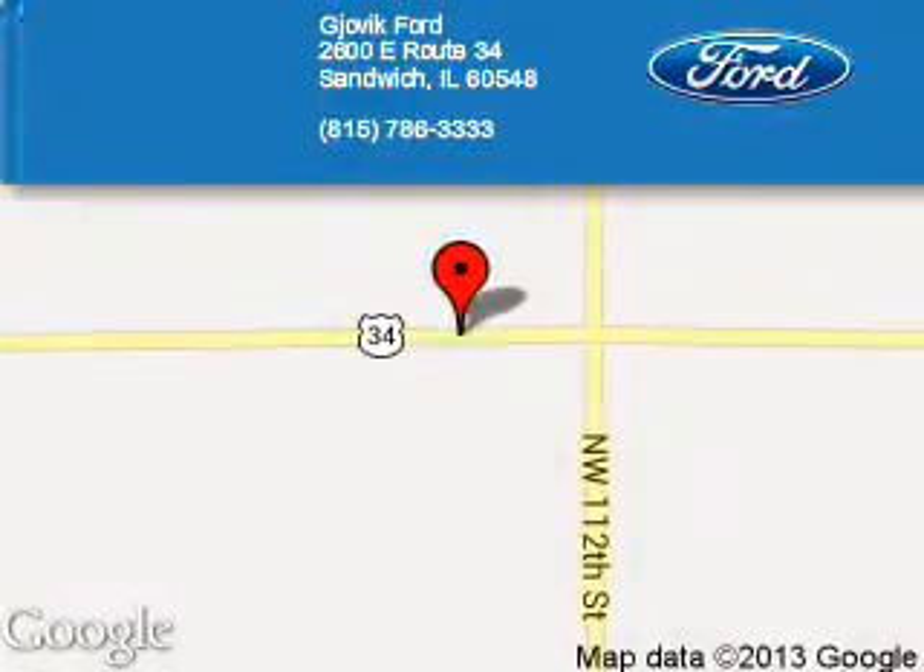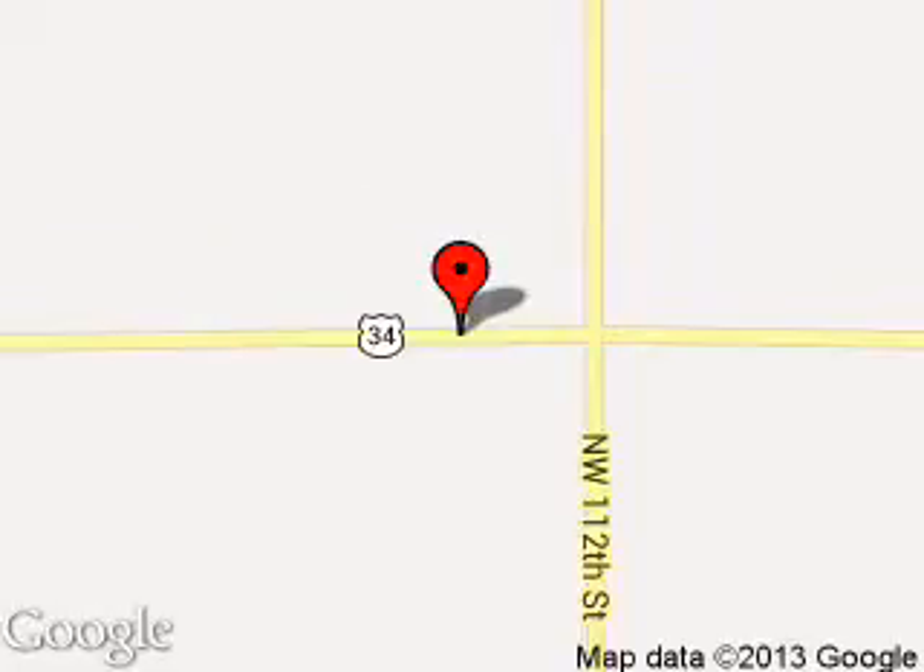Make sure that the experience you have selecting your next vehicle is a pleasant one. We are located at 2600 East Route 34, Sandwich, Illinois 60548.